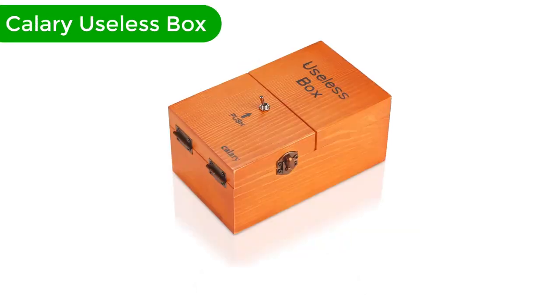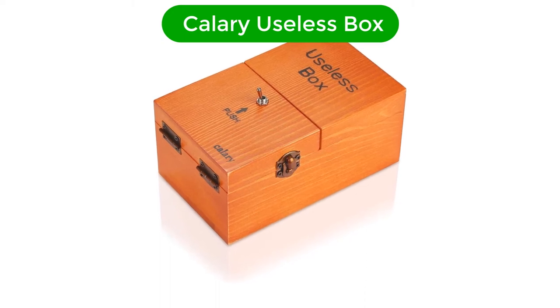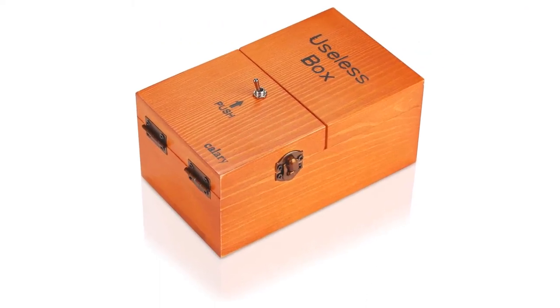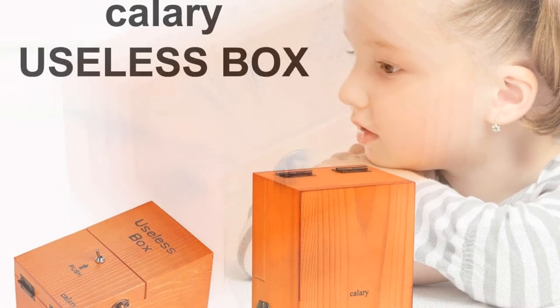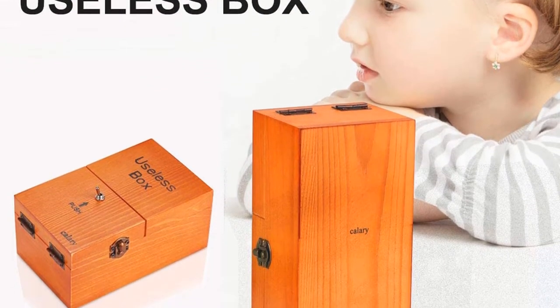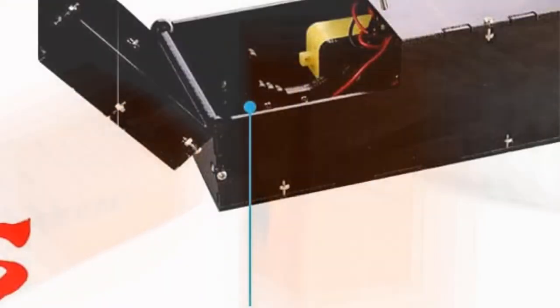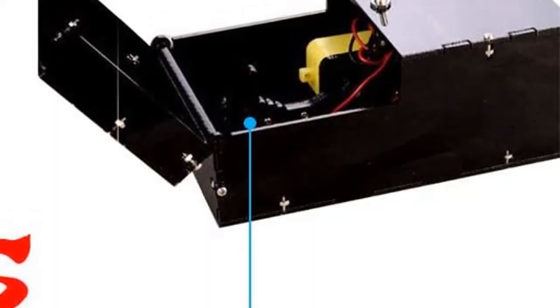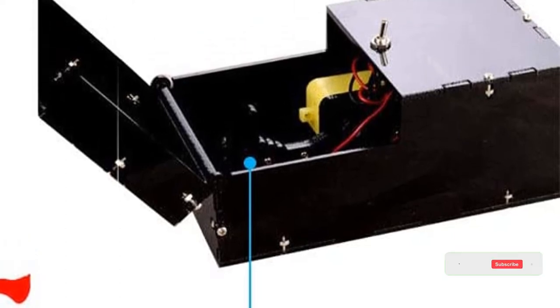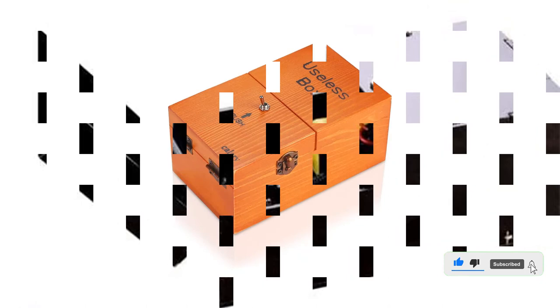Number 4. Our fourth best pick is the Caleri Useless Box. This is perhaps the most useless office toy, but that's the whole point. The Useless Box is exactly what you'd expect it to be, but don't be discouraged from adding it to your collection of desktop toys. It's a simple and entertaining toy that can bring laughter to boys and girls easily — you'd think the novelty wears out quickly, but you'd be wrong.